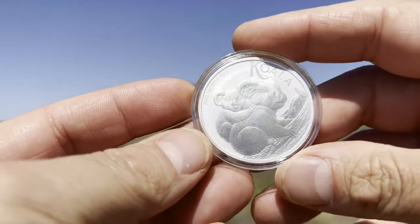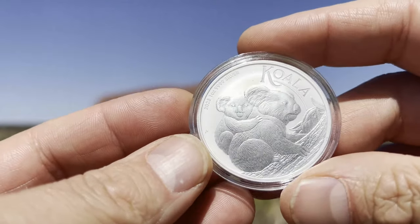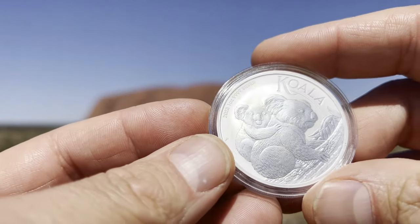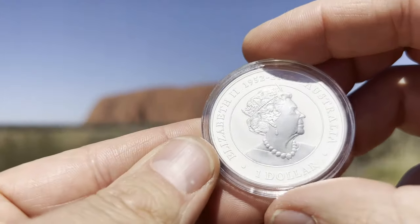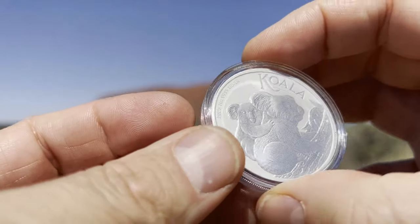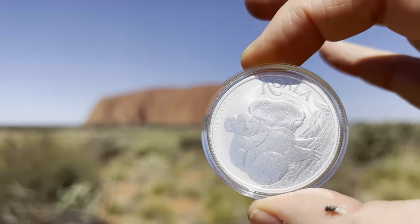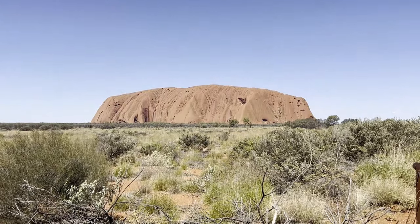Then we've got the Koala — this is the 2023 Koala, really cute with the little baby on the back of mum, and again featuring the Queen. It's an absolutely beautiful Aussie coin, so we've now covered three key animals of Australia.